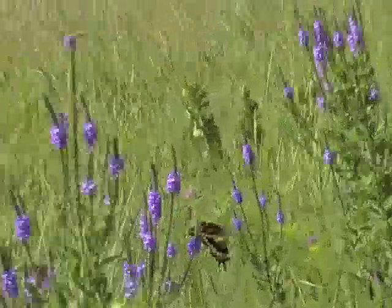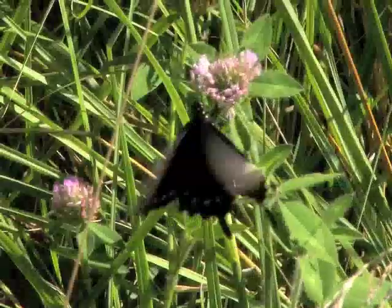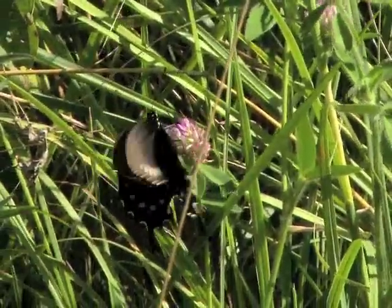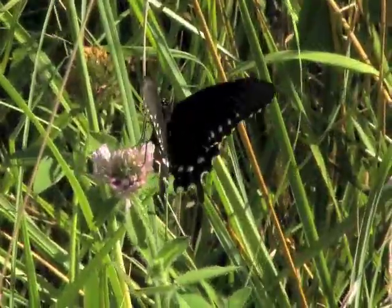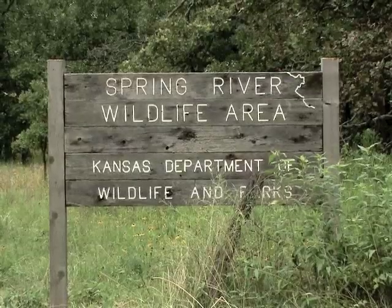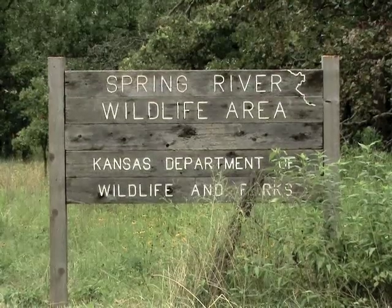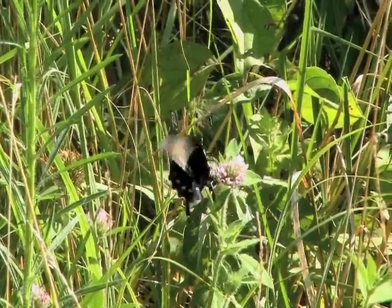Butterflies don't live long. Not uncommonly, adults die in a couple of weeks. But while alive, their busy routines add color and vibrance to the land. Watch for them wherever flowers are found. I filmed much of this story at Spring River Wildlife Area near Galena, and butterflies are easy to observe on most Kansas Wildlife and Parks lands. I'm Mike Blair for Kansas Wildlife and Parks.